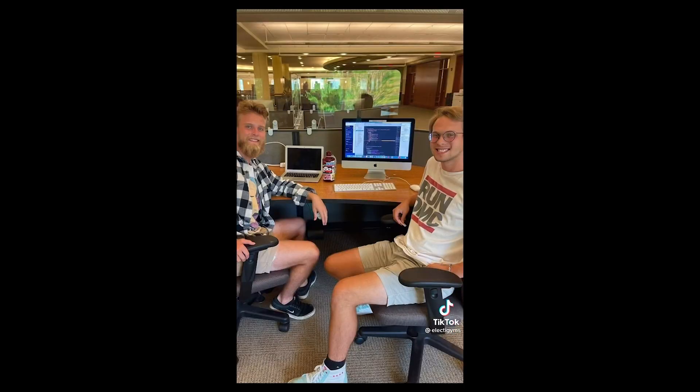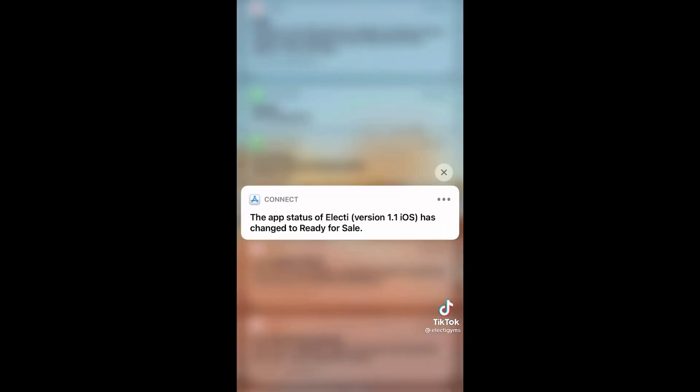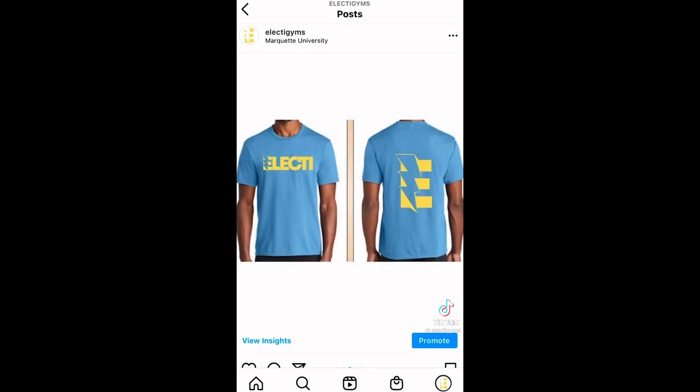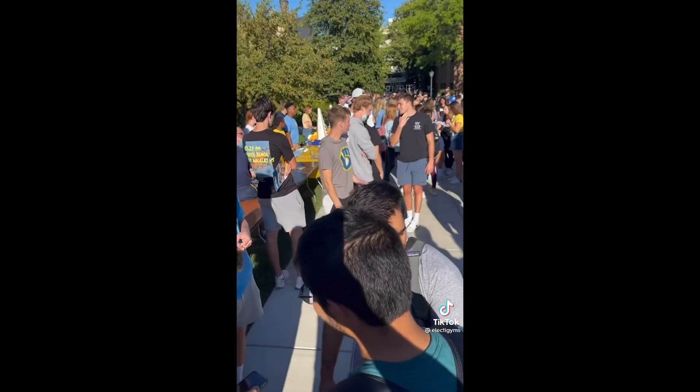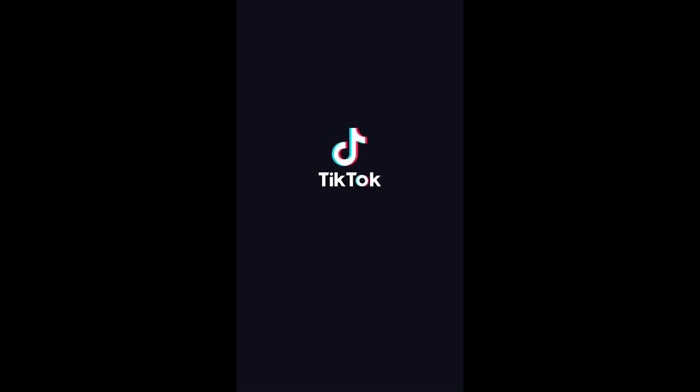Step six: make a logo and hire app developers. Step seven: put the app on the app store. Step eight: give away t-shirts to spread the word. Step nine: sell that software to other universities. Step ten: look at the app store!